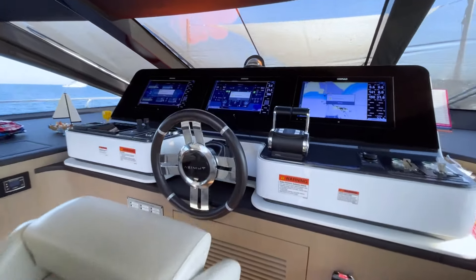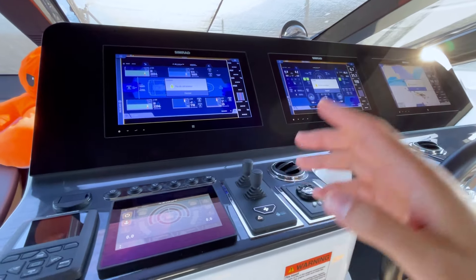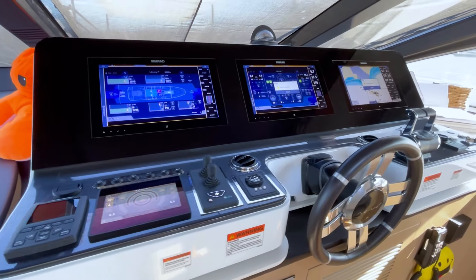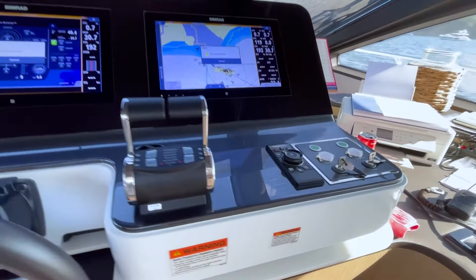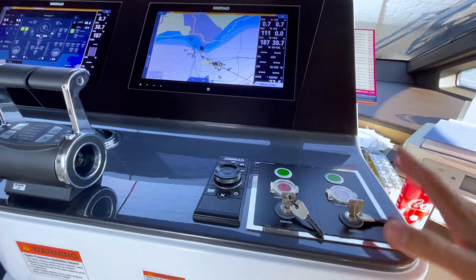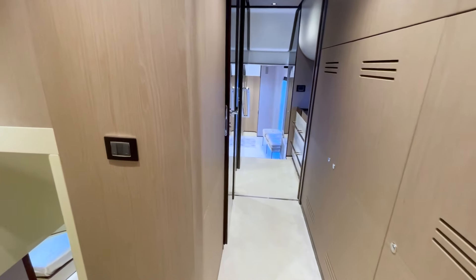Going up the stairs to the helm station, which is basically a raised pilot house, you have the MAN engines at 2x1950 horsepower, bow and stern thrusters, electric CMC stabilizers — not hydraulic, electric, which is very important — and Humphrey trim tabs, which are more like blades that come down. You also have the compass, searchlight, autopilot panel, Simrad controls, engine controls, and VHF radio.